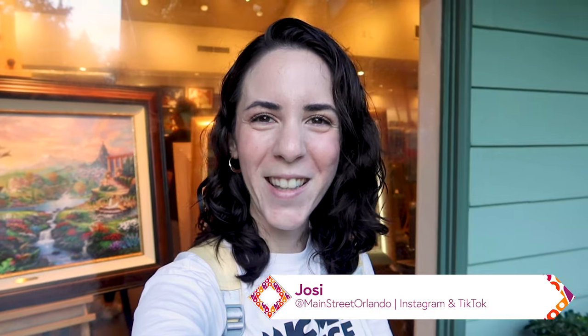I hope you guys enjoyed this Art of Disney Thomas Kinkade Studios visit with me. If you liked this video, give it a thumbs up and subscribe for more Disney merch updates. Leave a comment below telling me your favorite painting — I cannot wait to see you guys again very soon, bye!